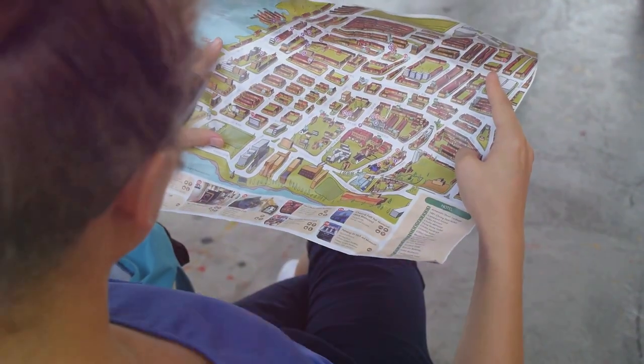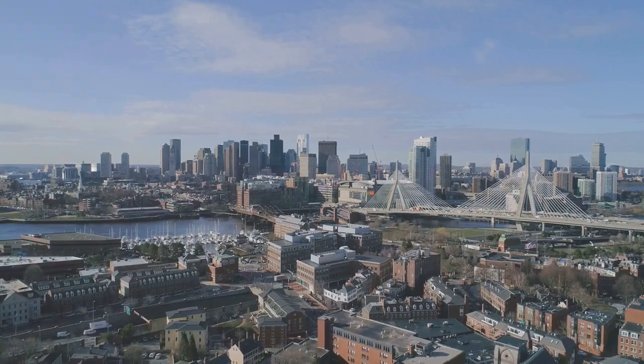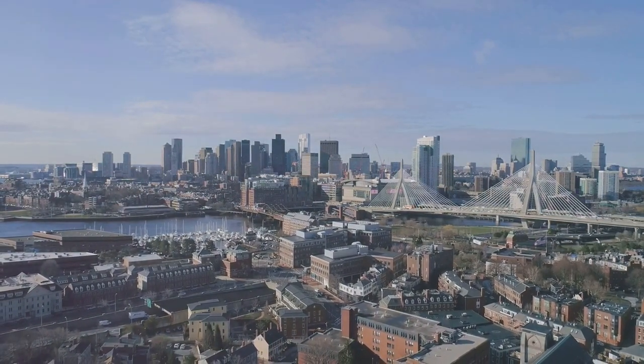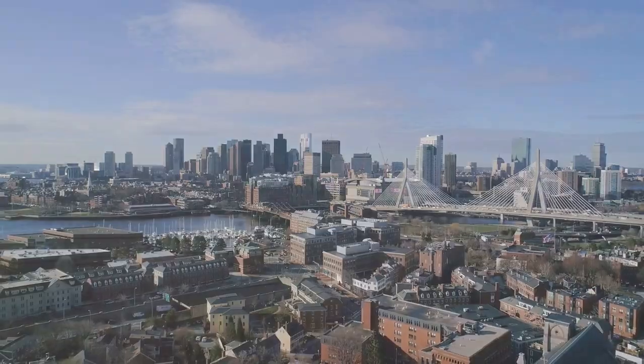So grab your map, lace up your walking shoes, and embark on your own adventure through the enchanting city of Boston. Happy exploring. And never forget, traveling should be an experience you will never forget.